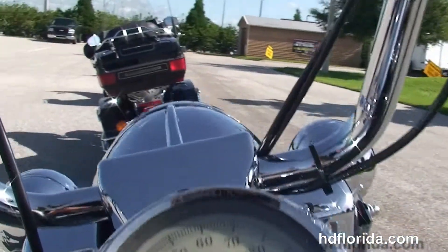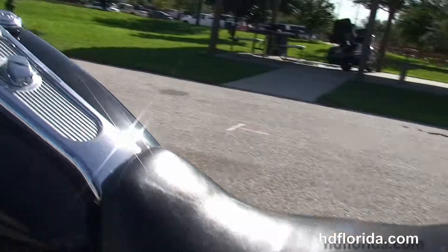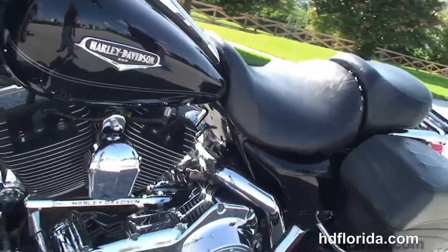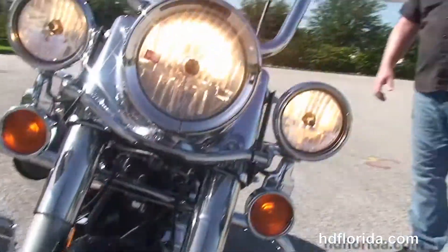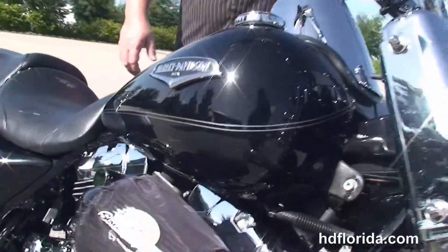Out front we've got 14 inch Ape bars with under slung mirrors, Willie G grips and chrome levers. The bike is blacked out with a classic headlight bezel up front, chrome passing lamps, Willie G primary cover, shifter peg and upgraded Harley-Davidson shift linkage.